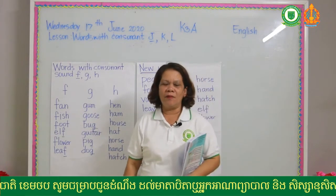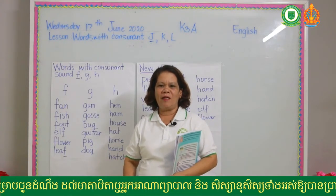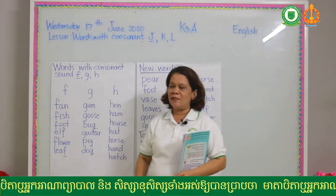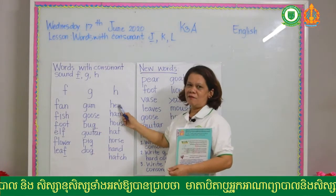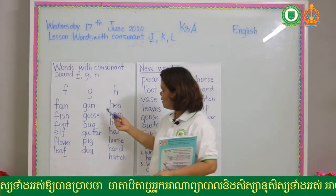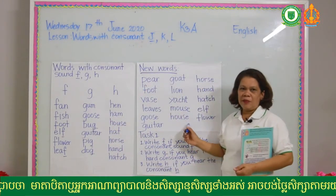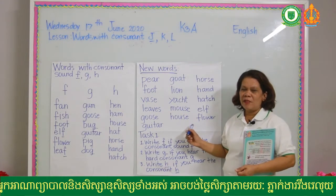Before we go to the new lesson, let's have a brief review of the lesson we had last Friday. Listen carefully. These are the lessons we had last Friday. There are words that are easy to read, and there are also words that are not easy to read. Just listen carefully and try to read by yourself later.